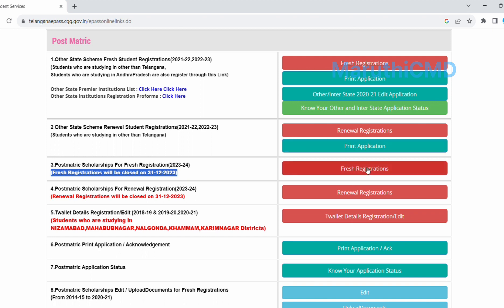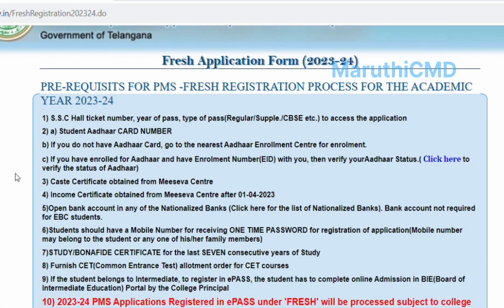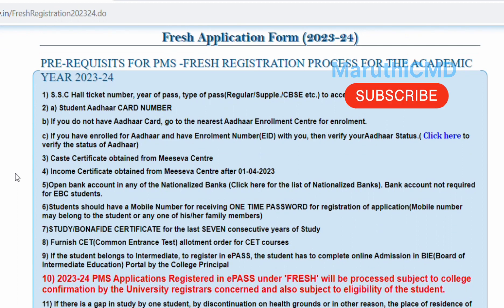Go to the registration website and click on the relevant section. If you click and organize it properly, it will increase automatically. If you apply, it is fast and you can apply it on mobile and laptop.